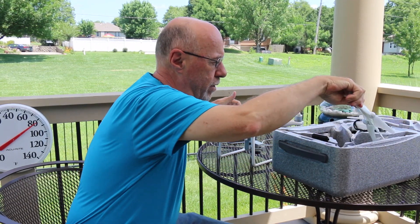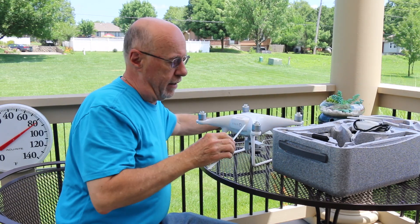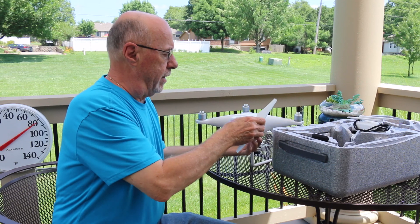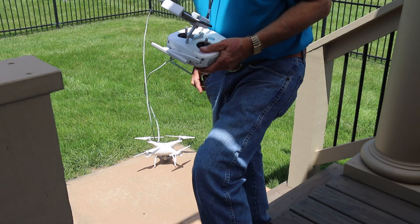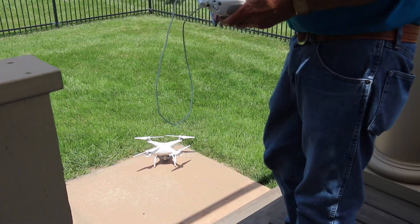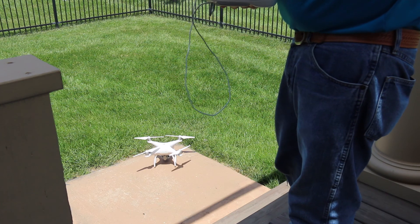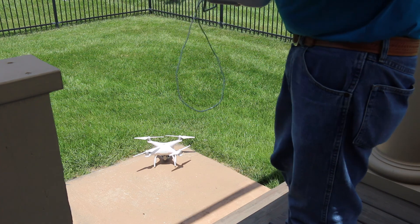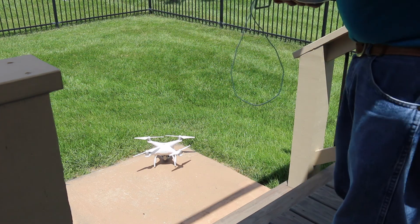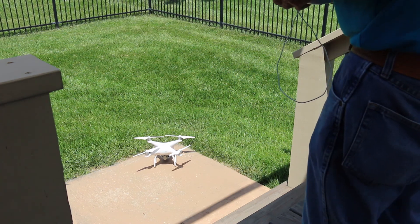I'm going to put this together and I'll be back as soon as we get everything ready to go. Alrighty, we're ready to go. We've got the aircraft warmed up, we've got GPS satellites — we've got 12 of them right now. So we're going to take off and see if we can get this course lock feature to work. Here we go.